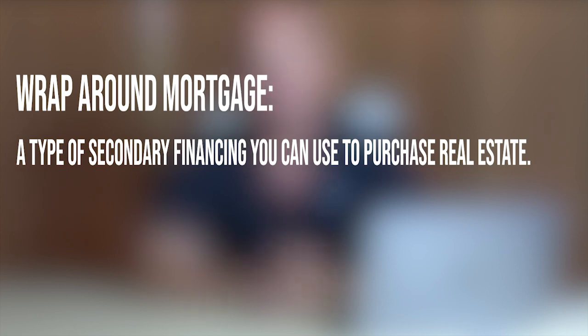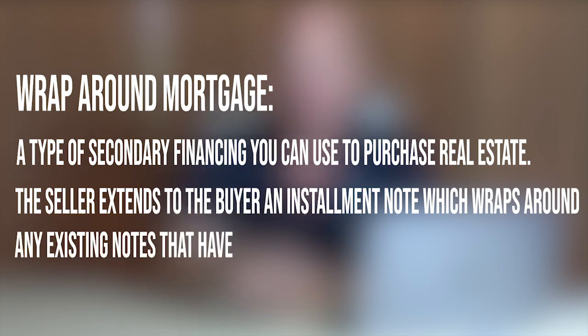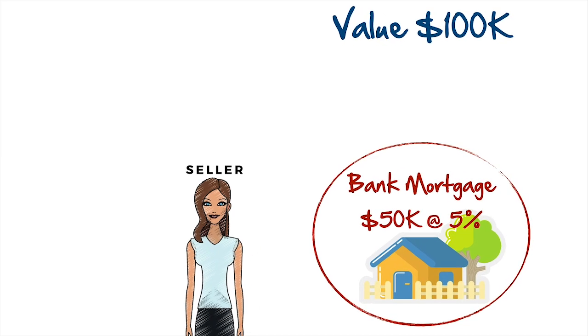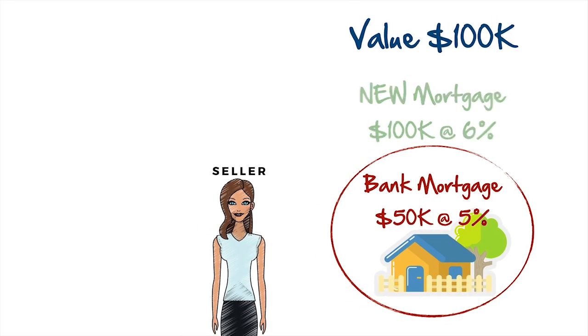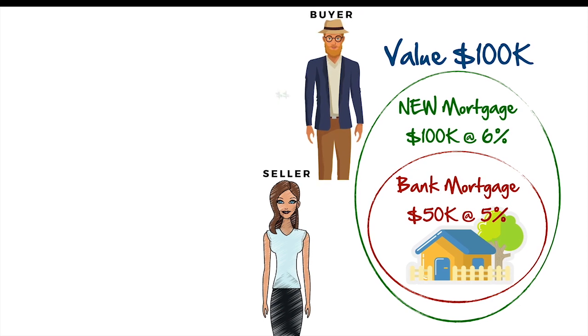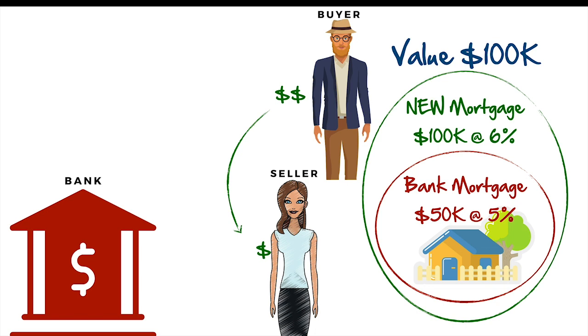Simply put, a wraparound mortgage — more frequently referred to as a wrap — is a type of secondary financing that you can use to purchase real estate. The seller will extend to the buyer an installment note which wraps around any existing notes already secured by the seller. For example, if we have a house valued at $100,000 and the balance on the seller's mortgage is $50,000 at an interest rate of 5%, the seller could offer seller financing and carry back a new mortgage of $100,000 for a buyer at 6%, wrapping it around the existing mortgage. The buyer makes payments to the seller, the seller makes payments to the preexisting mortgage, and the seller keeps the difference. So the $100,000 mortgage is a wraparound mortgage as it's wrapped around the preexisting mortgage of $50,000. And this is how it's most commonly used.